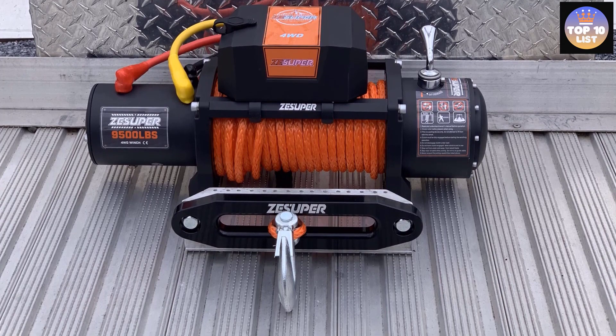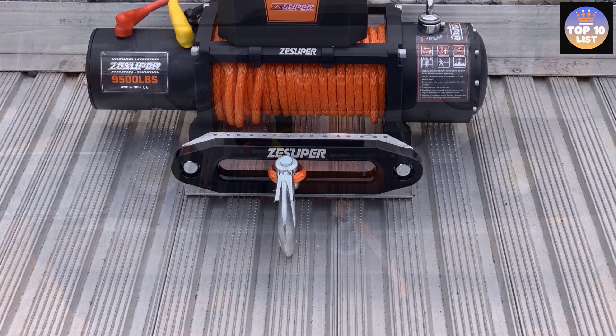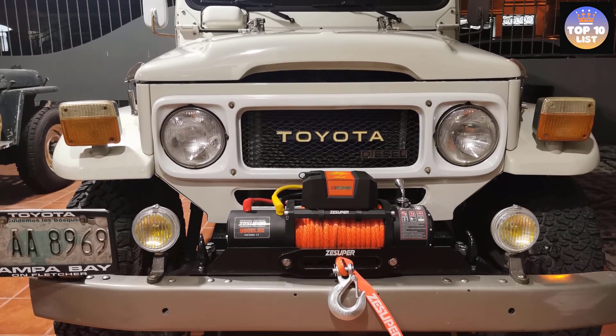The motor on this truck winch has a power-in and power-out mode that gives you positive load control as you work, and there is a heavy-duty sealed contractor with a four-way roller fairlead that ensures the winch is durable and resistant to wear and tear.